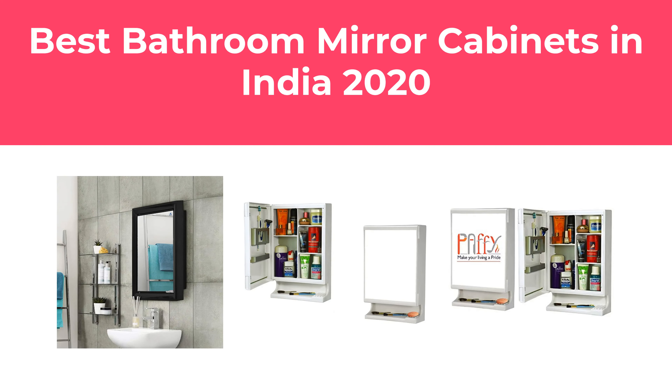In this video, we will show the best bathroom mirror cabinets in India 2020 available to buy.